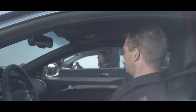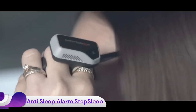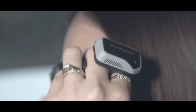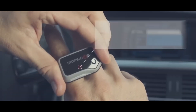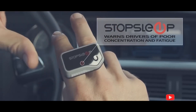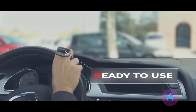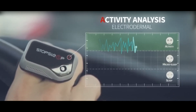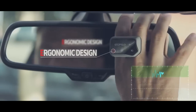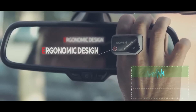The Stop Sleep anti-sleep alarm is a device designed primarily for drivers and others who need to remain alert, such as security guards or students. It aims to prevent drowsiness by alerting the user before they fall into a dangerous state of sleepiness or micro sleep. The Stop Sleep device is a small, lightweight ring worn on the finger.